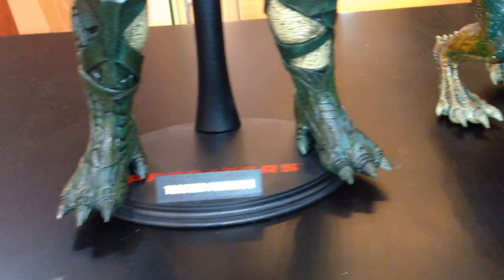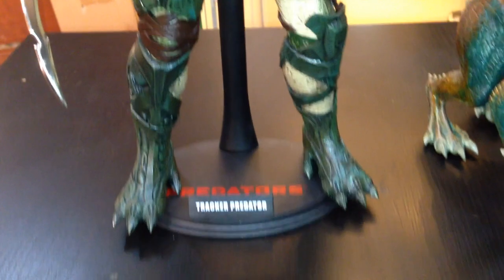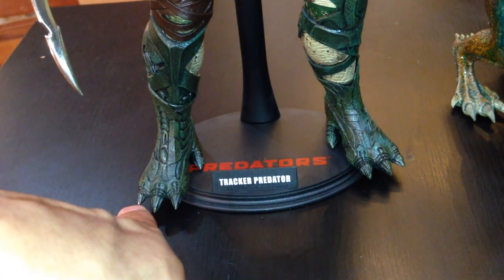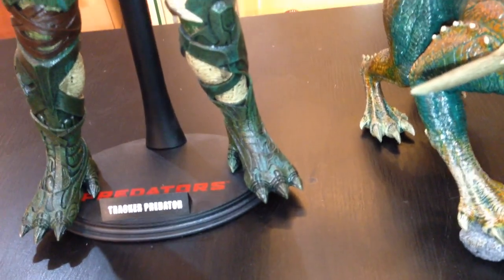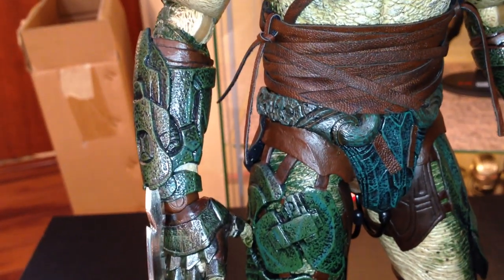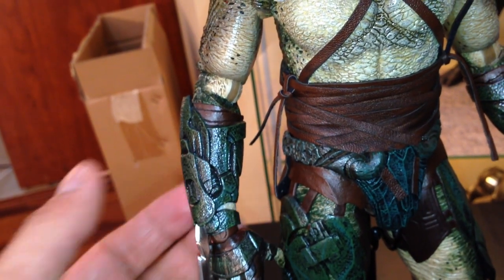He's got lizard-looking or crocodile-looking feet. These predators, unlike the classic, AVP, or Predator 2 predators, actually have three toes plus what looks like a dewclaw — so four in total. The other predators have five. These guys have a different foot design. Now let's take a look at his gauntlets. The gauntlet is actually glued on — it's part of his arm, you can't remove it. I think that's a great idea because it makes it easier to put on the different hand poses.